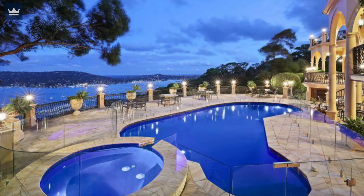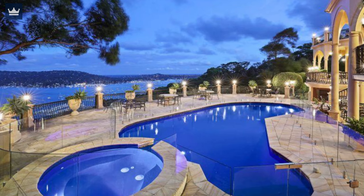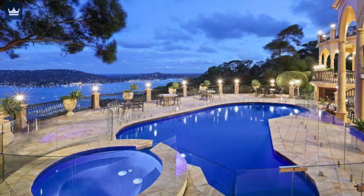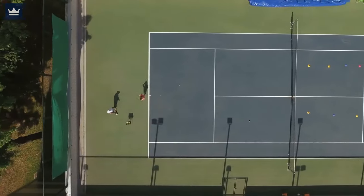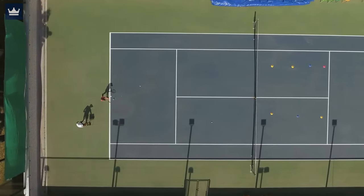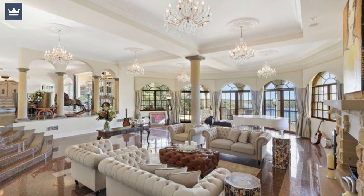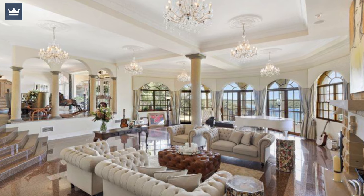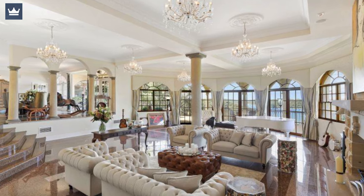The architectural masterpiece also features a resort-style sparkling heated pool with a waterfall, spa, sauna, and changing rooms. There is a full-size tennis court and a huge six-car garage. The most attractive features of this house include 24-carat gold filigree balustrades, rounded French-style windows, and shiny wooden floors.